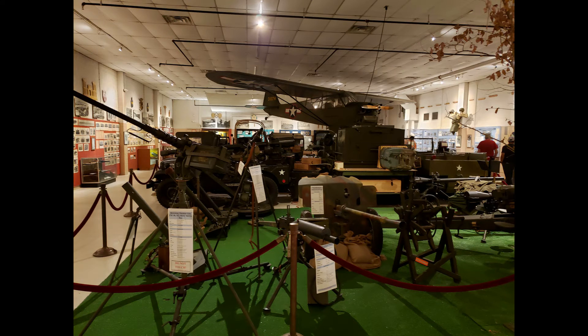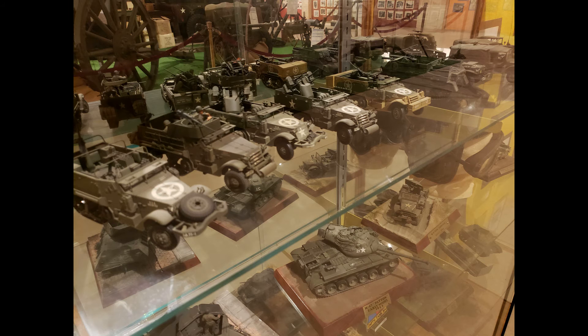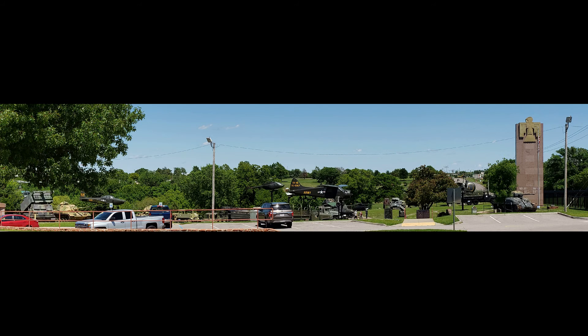It's free — go leave a donation. Check them out on Facebook; just look up '45th Infantry Division Museum.' There are a lot of vehicles out front — tanks and aircraft — you need to go see them. Anyway, thanks for watching guys, till next time, bye.